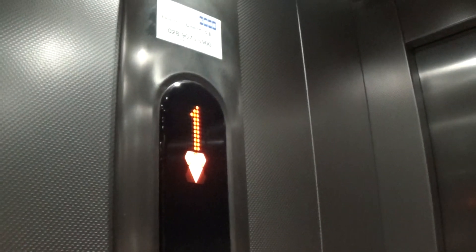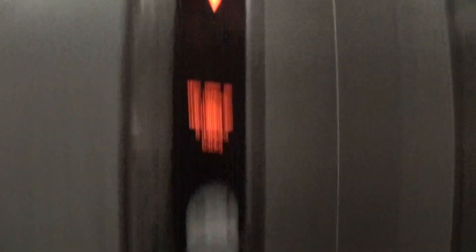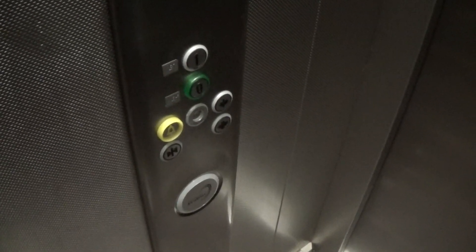It's got the LED light fixtures up in the ceiling. It's got the indicator. Here we are back down at zero.